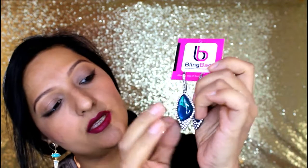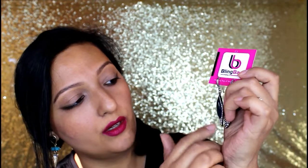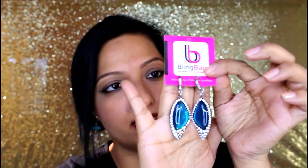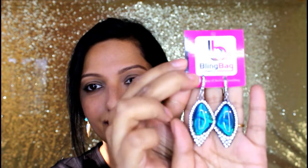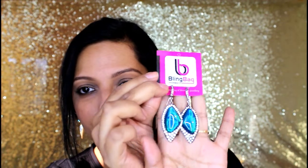I'm going to keep these on. The next pair of earrings I got are these — there's a turquoise blue stone in the center with white color stones around it. Very pretty again, nice dangling earrings, and these retail for $8.99. I think they're beautiful earrings.